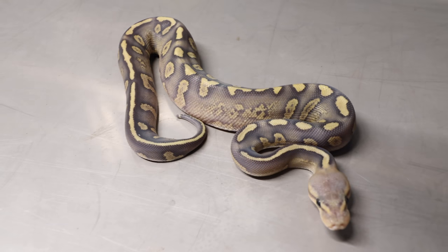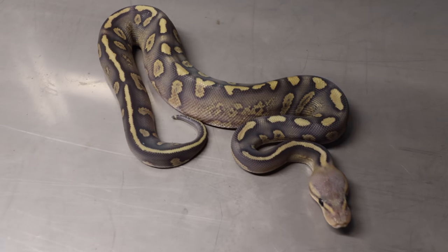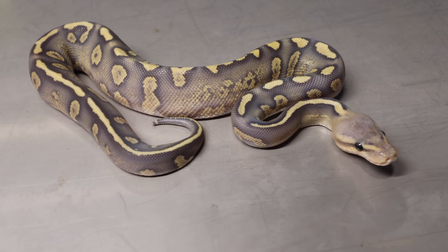The first snake right here is a super chocolate ghost. Look at how beautiful she is! When I saw this girl I immediately texted — like, dude, I want it. Isn't she beautiful? That's a female super chocolate ghost. Stunning as can be. Love that little girl.